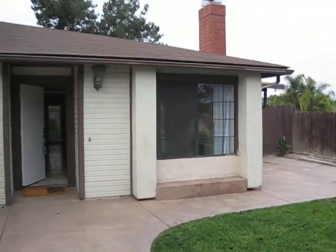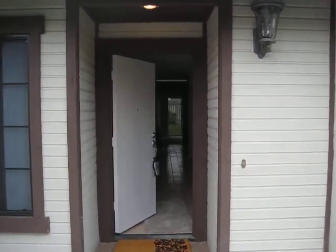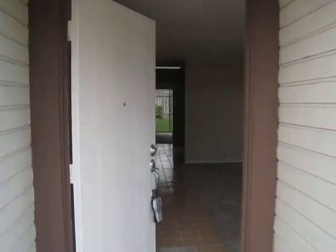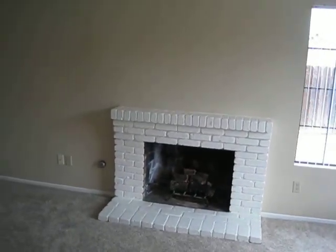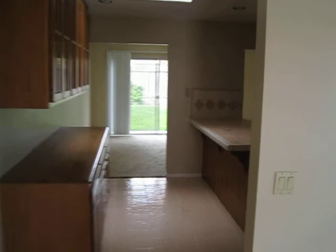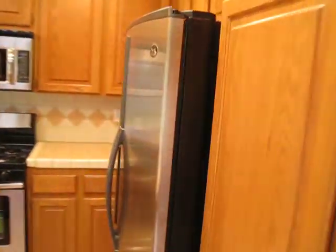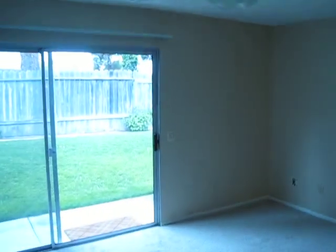We're at 2337 Autumn in Oceanside 92056. It's a completely remodeled four bedroom two bath home with designer paint, fireplace, new ceiling fans, and stainless steel appliances. It's only $1,950 a month, or you can have a lease option for $2,500 a month.